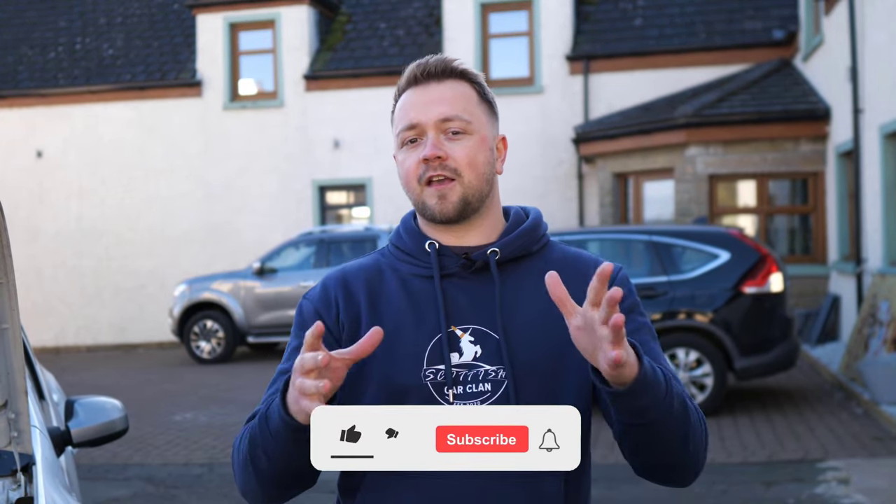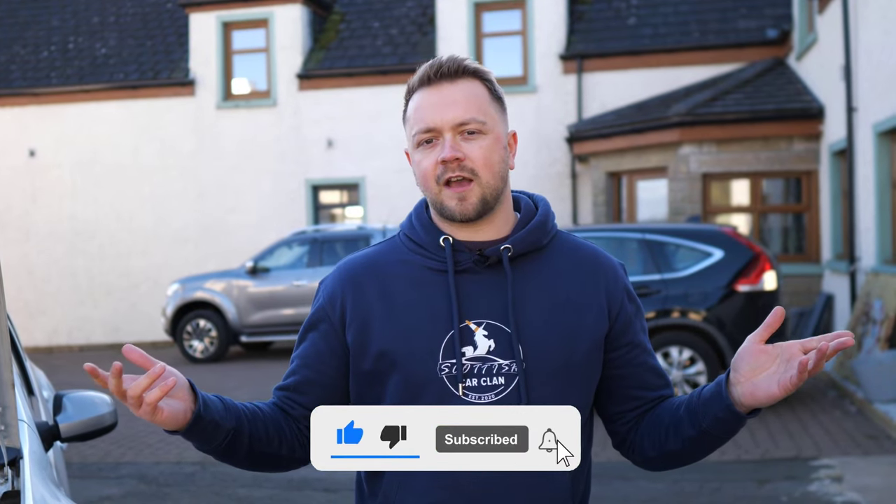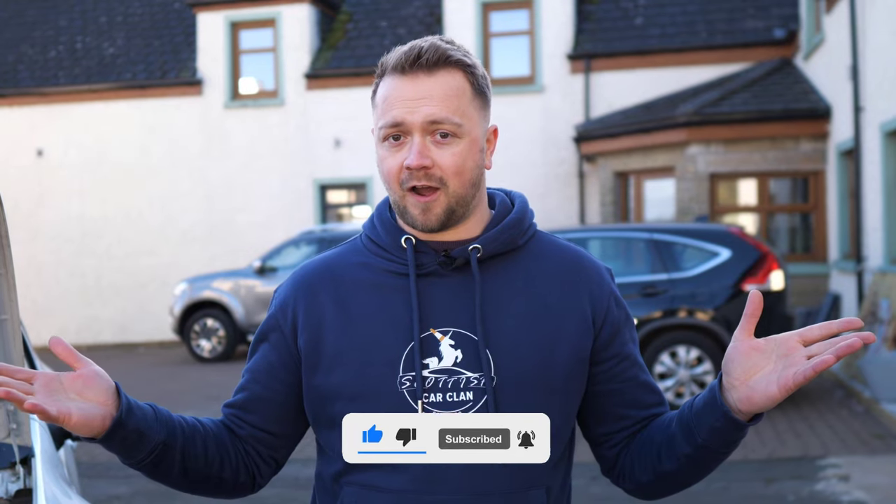But before we do, a quick favour ask — if you're getting value from this video, please do hit that like button. That's how other prospective buyers can find this video and get value from it too. We create these buyer's guides for literally every type of car, so if you tend to buy second hand, hit that subscribe button and stick around.